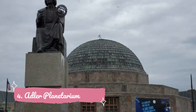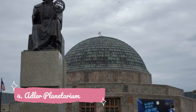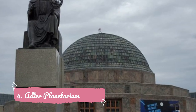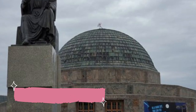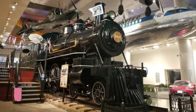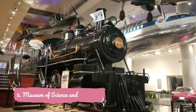Number four: Adler Planetarium. The first planetarium in the Western Hemisphere is one of the city's most popular attractions. After you've explored the permanent exhibits and the dazzling sky shows in the Grainger Sky Theater, apply what you've learned about the skies and visit the Doan Observatory, home to the largest telescope available for public viewing in Chicago.